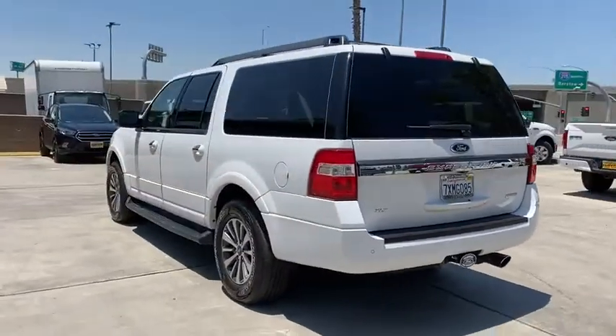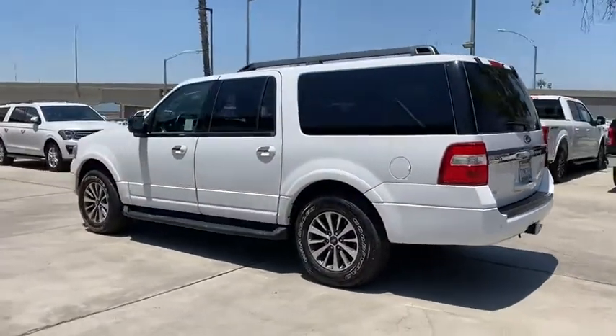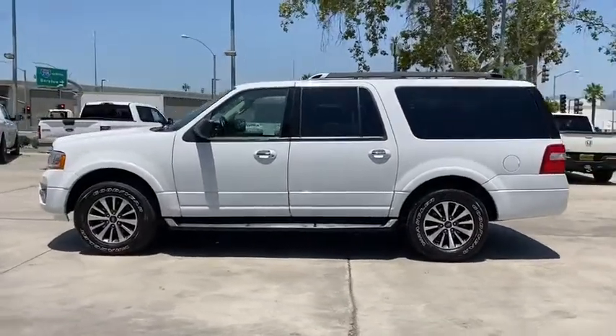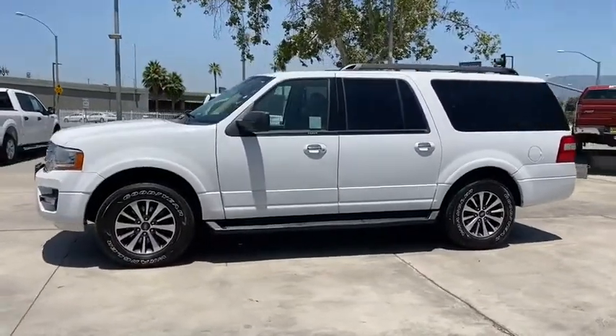This vehicle has less than 70,000 miles. Here are some of this vehicle's great options: anti-lock braking system, keyless entry, tow hitch, and traction control.